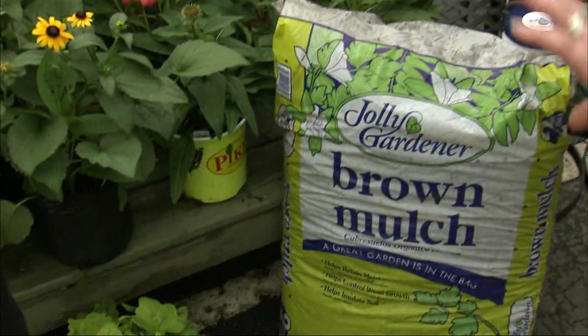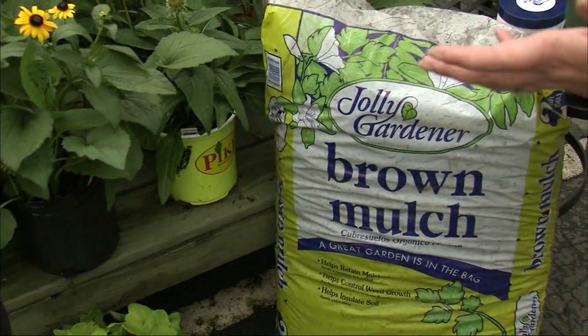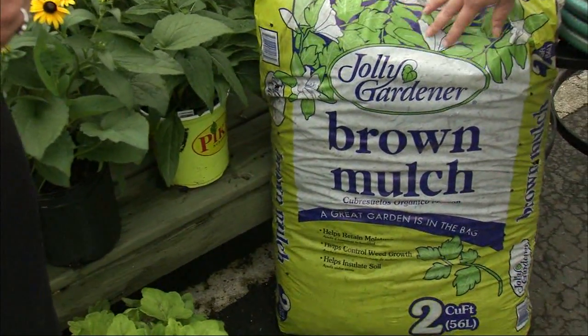Now, when we're lucky enough to have some rain like we've been having, you want mulch in your garden. Putting mulch down around the plants helps to hold that water in so that they stay moist longer. So mulch is your friend when you have rain outside.